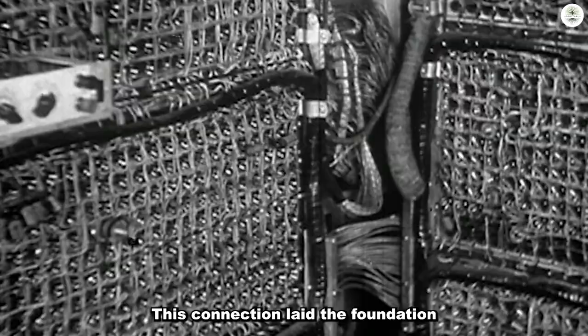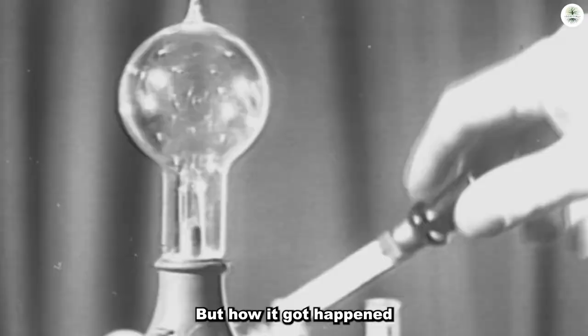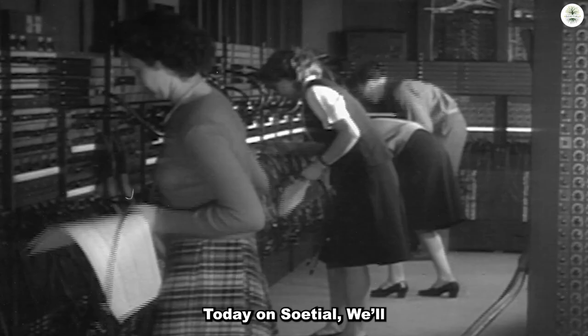This connection laid the foundation for the first computer and ushered in the information era. But how it happened is an amazing story. Today on Sotile, we'll see why the first computers were made out of light bulbs.